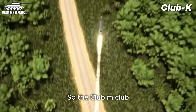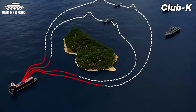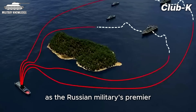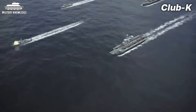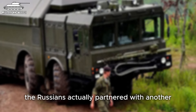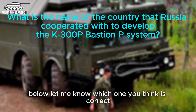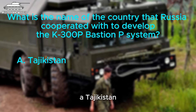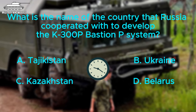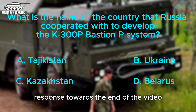The Club-M and Club-K Kaliber systems are both quite impressive, but their real-world capabilities haven't been fully proven yet. In a way, that's helped the original K300P Bastion system maintain its position as the Russian military's premier coastal defense heavyweight. To develop the K300P Bastion, the Russians actually partnered with another former Soviet country. Which country was it — Tajikistan, Ukraine, Kazakhstan, or Belarus? Leave your answer in the comments and we'll reveal the correct response towards the end of the video.